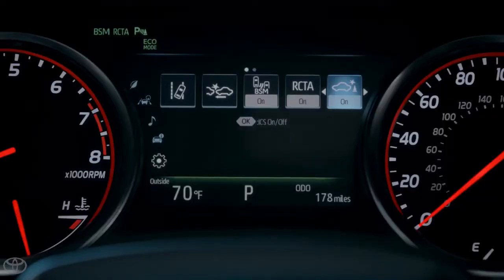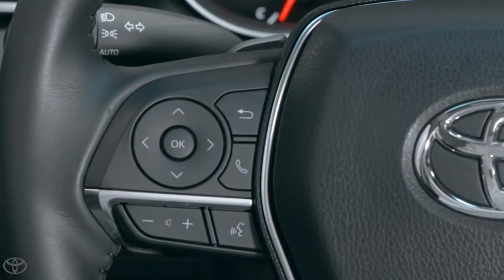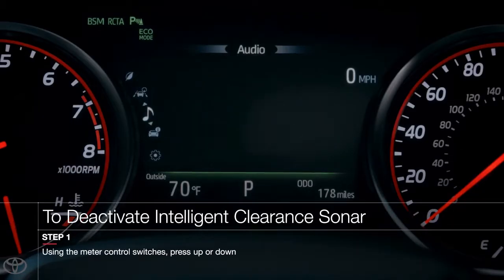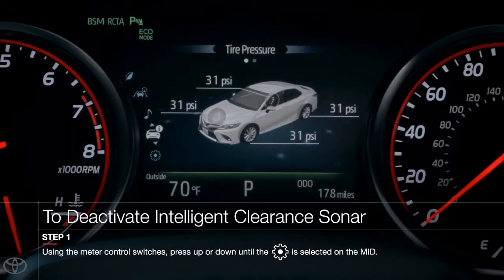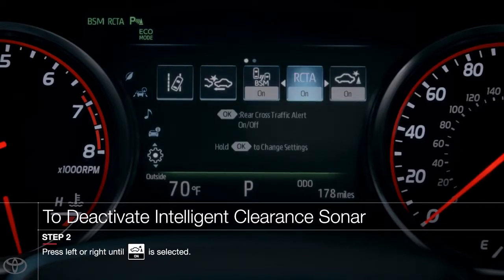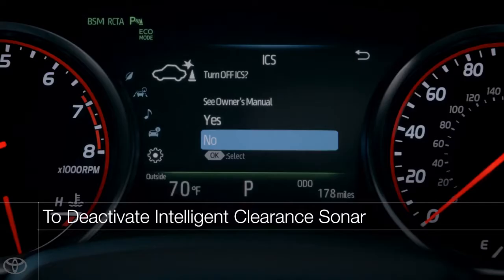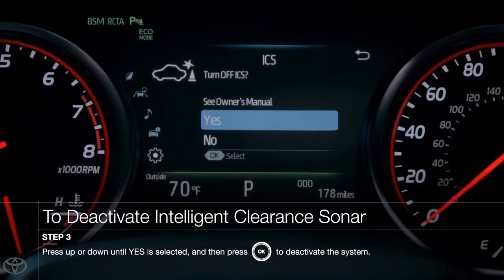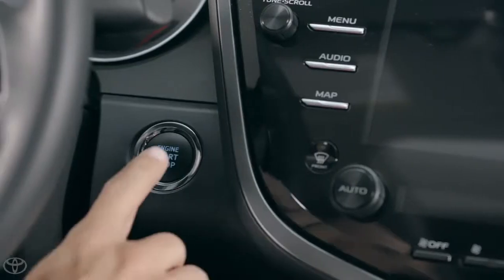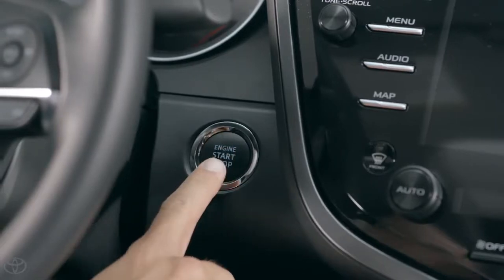ICS is enabled by default but can be disabled through the MID by using the steering wheel control switches. To do this, press up or down until the Settings menu is highlighted on the MID. Now press left or right until the ICS menu is highlighted, and then press OK. Highlight the Yes option, and then press OK again. The system is now disabled and will stay off until manually reactivated. Even restarting the vehicle will not reactivate the system.